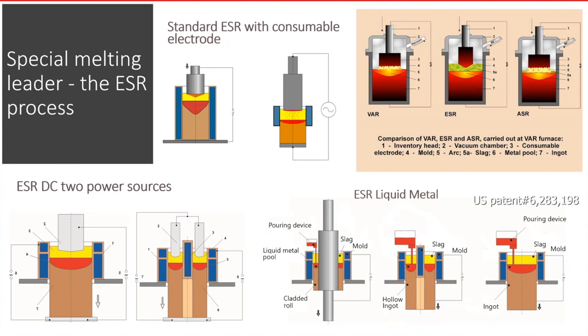Also shown are sketches of other modern variants with the direct usage of liquid metal instead of solid consumable electrodes. Please pay attention to the sketch showing the manufacturing of hollow ingots or heavy-wall pipe using ESR. That technology was used in ESR in the United States for military application — for producing gun barrels for tanks — for decades.